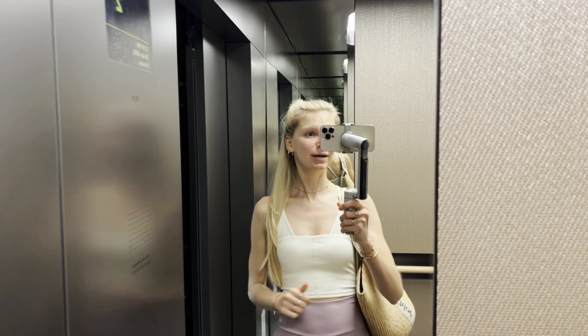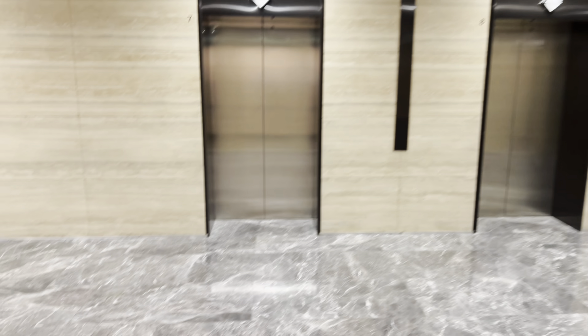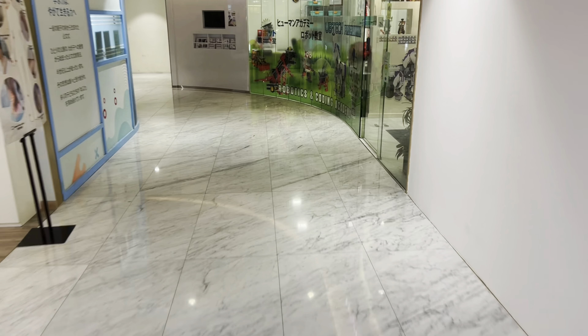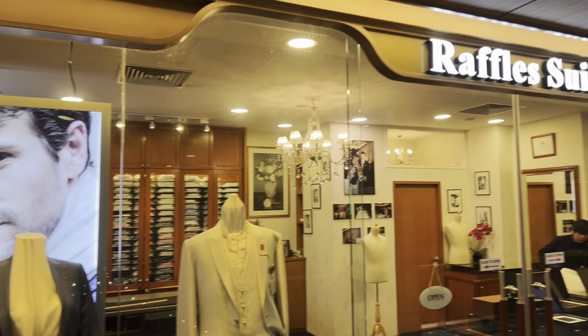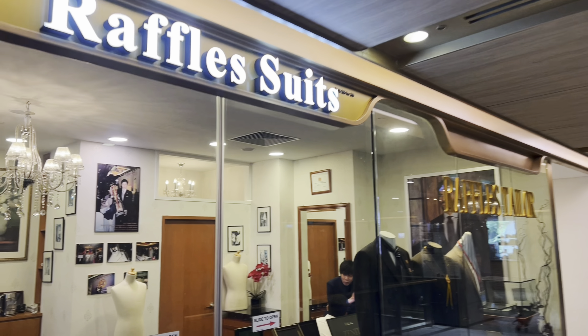Second attempt at a new building — fingers crossed. The gimbal still wasn't focusing on my face properly; it was cropping half my forehead. I even called the lady from the tailor shop because I couldn't find it, and she confirmed I was in the wrong building. But eventually I made it — let's go inside.